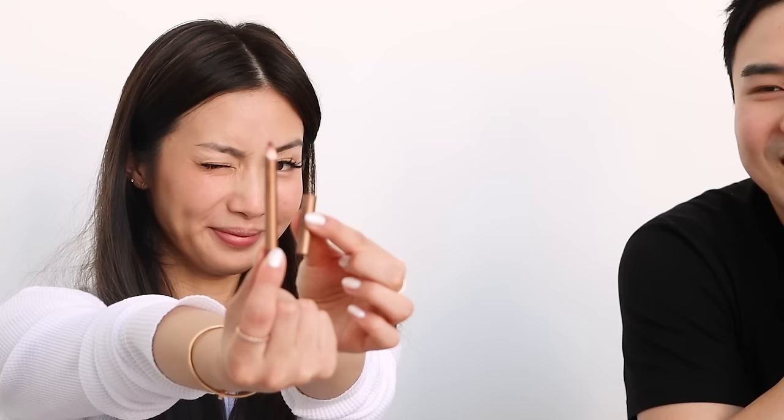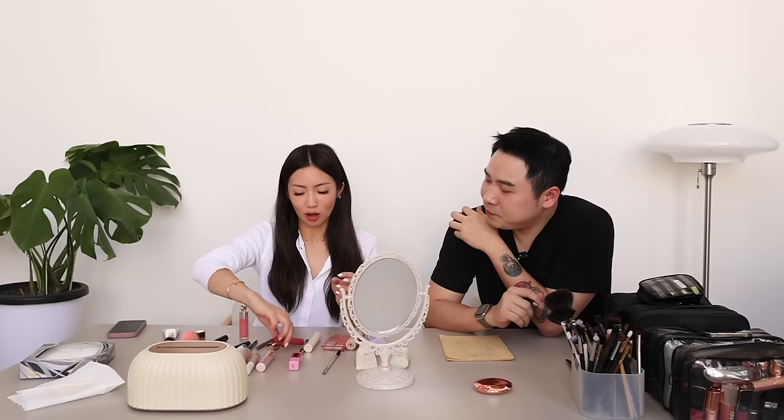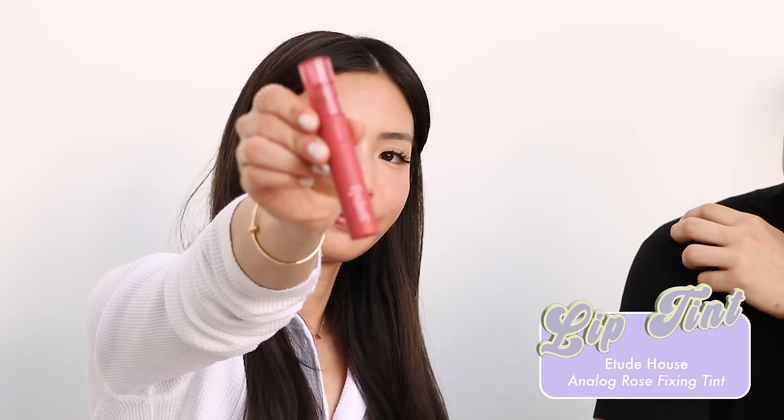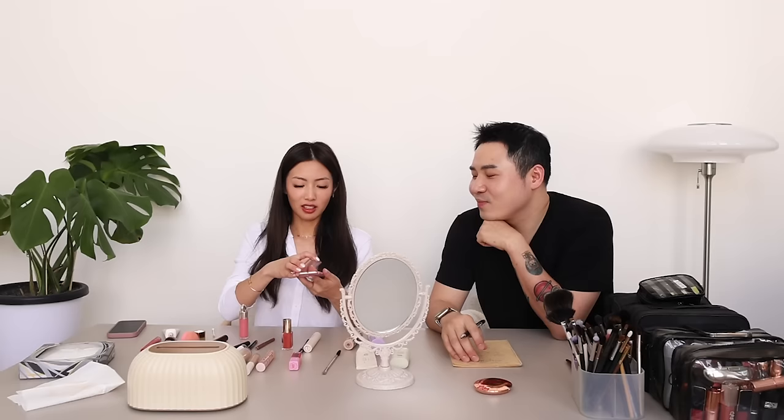I like to do my lips next. This is the Charlotte Tilbury Pillow Talk — it's been very loved, very tiny. My top lip is much lighter than my bottom lip, but this is the color that matches my bottom lip. That's the first compliment he's told me this entire time! I will usually go in with a more matte product — this is the Etude House Analog Rose Fixing Tint. Is she going to do eye makeup? My order is completely different — she's on lips already.